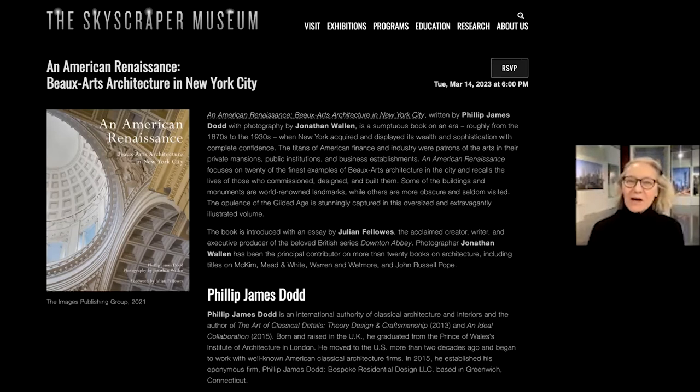Good evening, everybody. Welcome to the first of our two March book talks. This is a special preview because when I learned about this book from Philip James Dodd — our author and speaker for this evening — about his book An American Renaissance: Beaux-Arts Architecture in New York City, it seemed a perfect prologue to an exhibition we've been working on at the museum for the last three or four months, an exhibition on the landmarks of New York that will open in May. The early landmarks of the late 19th century and early 20th century are covered in highlights in 20 featured buildings in this big coffee table book — a beautiful book, quite heavy, available at fine bookstores everywhere.